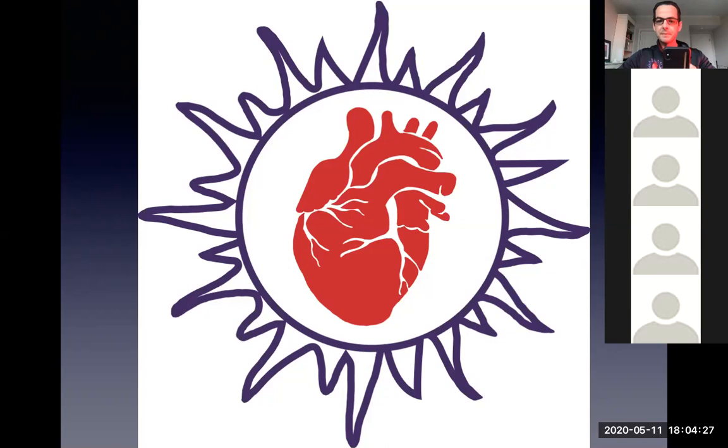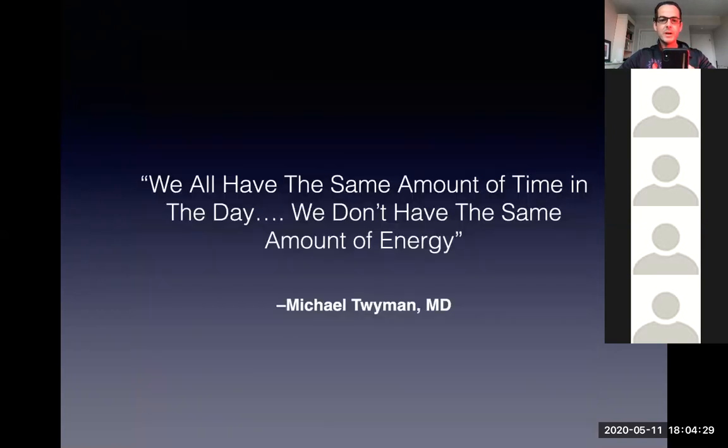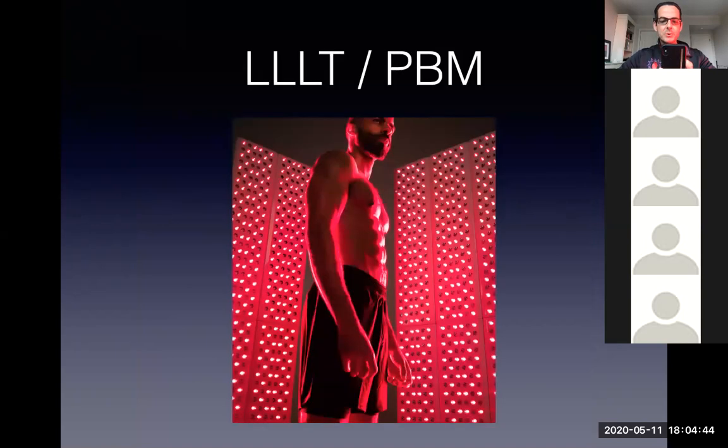We all have the same amount of time in the day, but we don't have the same amount of energy. What gives you energy? Your mitochondria — which we're going to talk about tonight and how you can use red light to charge those things up. This is a picture of what a photobiomodulation or laser therapy device looks like. These are probably some Juve panels; we'll go through a couple of different manufacturers tonight and talk about what they can do.